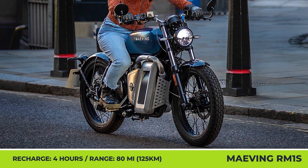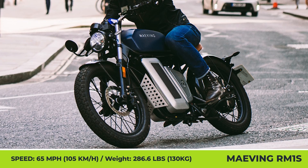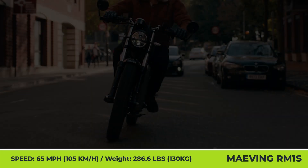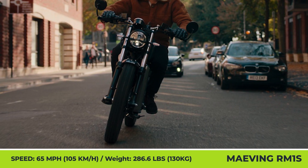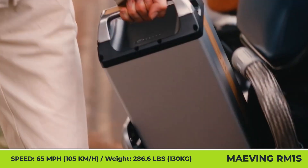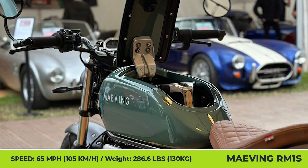Over the past years, MAVING managed to become one of the leaders in the UK market in terms of sales, so this year they announced an expansion to overseas markets. This expansion will also concern the US market. American citizens can pre-order the MAVING RM1S by leaving a $500 deposit, while the full purchase price is set at $8,995.